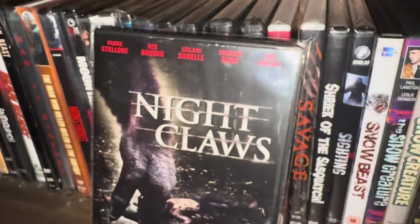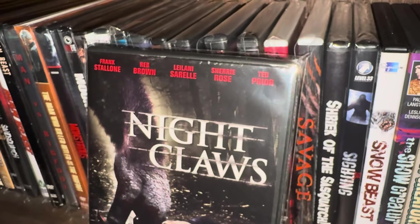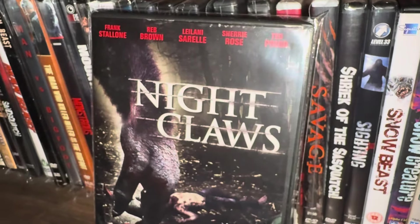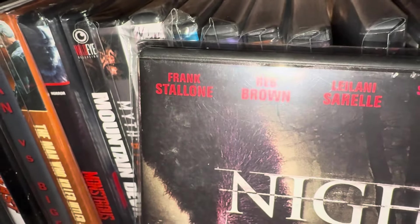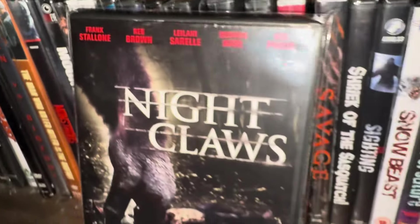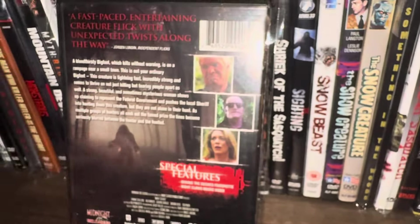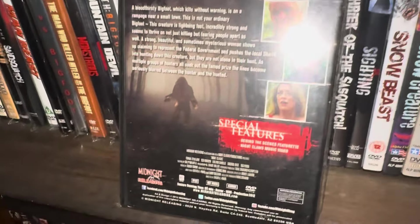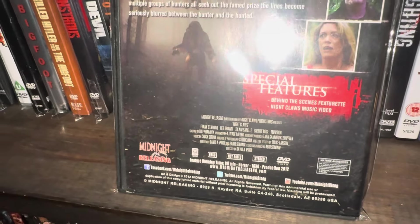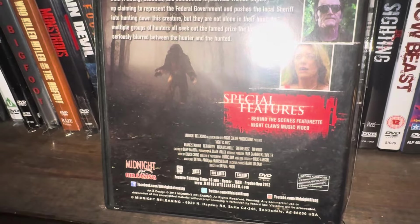Next one is called Night Claws, starring Stallone — not Sly Stallone but his brother Frank Stallone. This one came out in 2012, from Midnight Releasing.